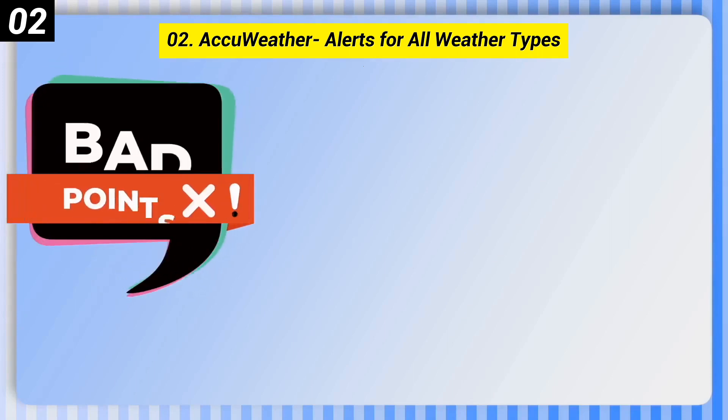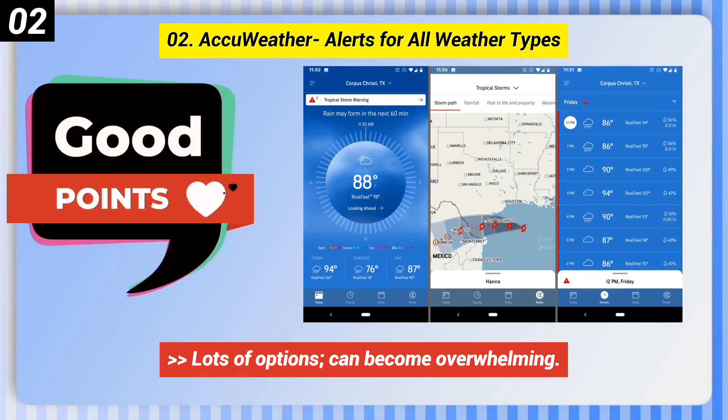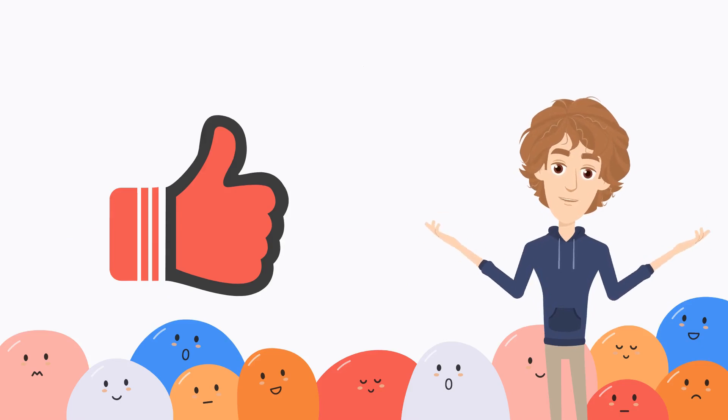Here are some bad points of this one. Not all features are free. Lots of options, can become overwhelming. You can check out the link in description box. Also, if you are enjoying it, please like this video.